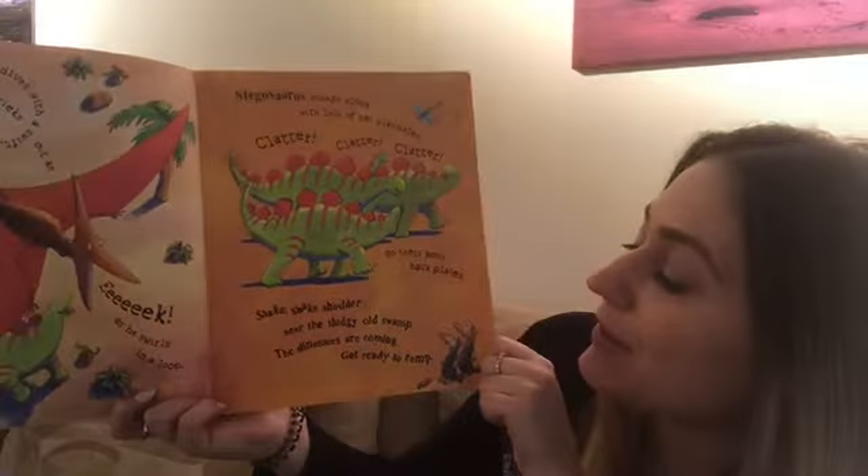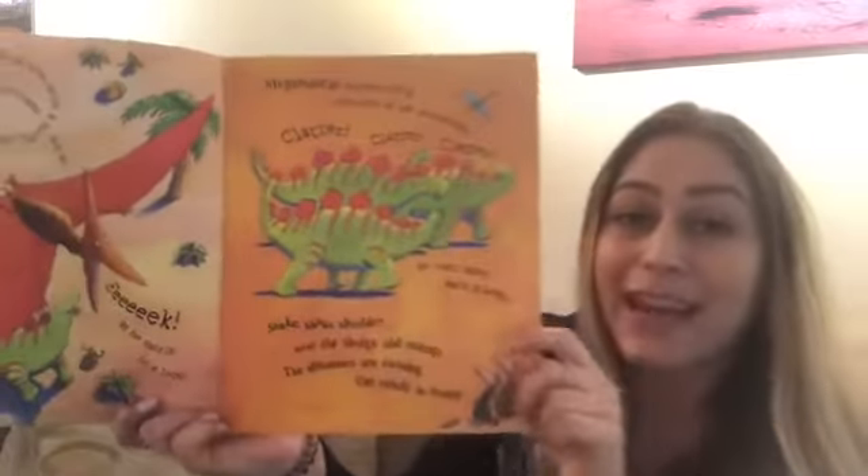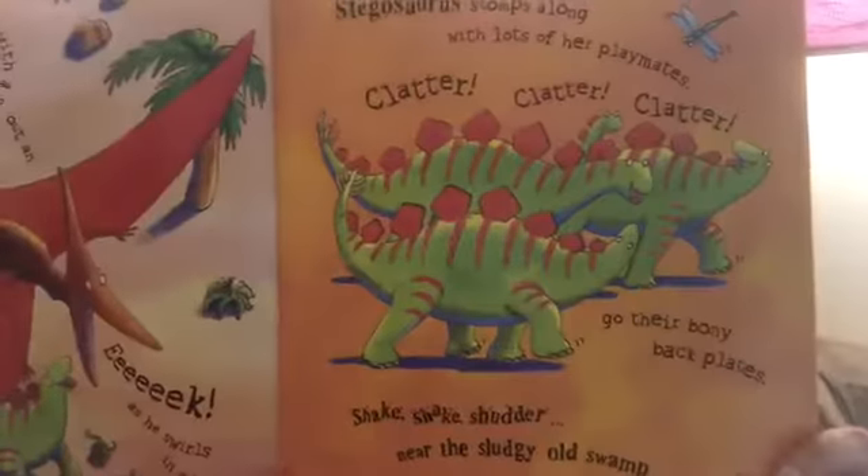Shake, shake, shudder near the sludgy old swamp. The dinosaurs are coming, get ready to — what is it? — romp.